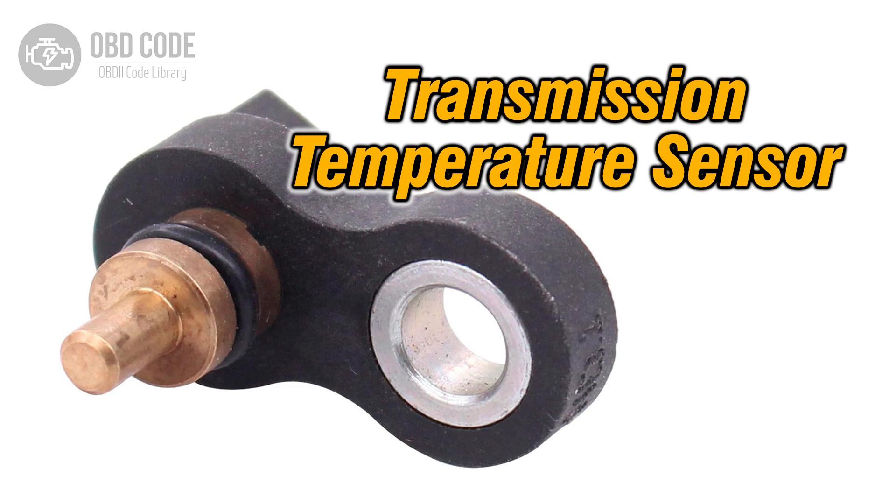The ECM or TCM uses this data to adjust transmission shifting strategies, torque converter lockup, and other functions based on fluid temperature. A range or performance issue with this circuit can lead to improper transmission operation and potential damage if the fluid temperature is not regulated correctly.